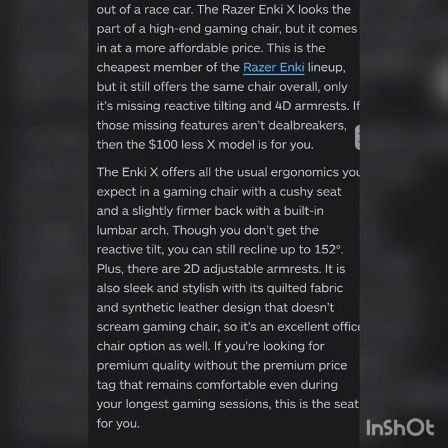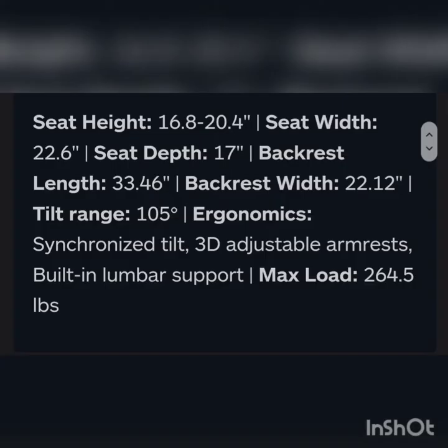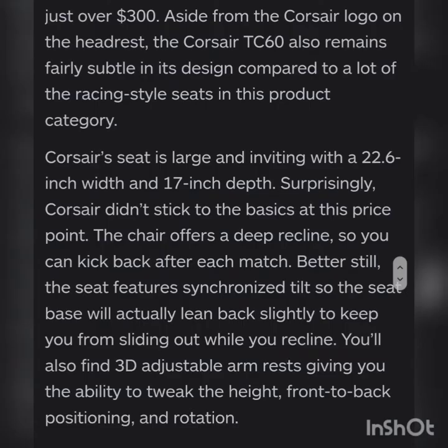Number four is the Corsair TC60, best budget fabric gaming chair. Seat height is 16.8 to 20.5 inches, seat width is 22.6, seat depth is 17, backrest length is 33.56, backrest width is 22.12, tilt range is 105 degrees. Ergonomics include 3D adjustable armrests and built-in lumbar support. Maximum load is 264 pounds.